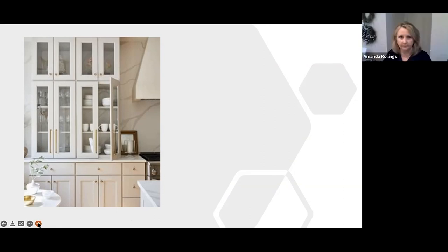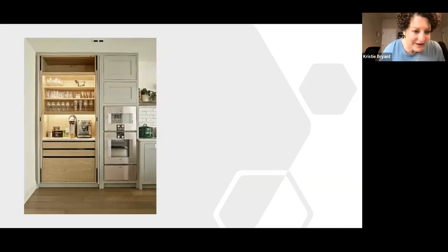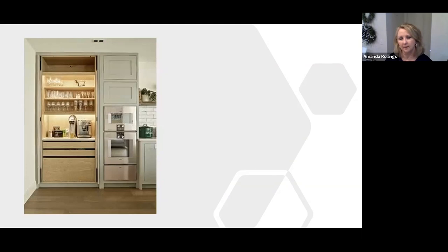A popular trend is the dedicated breakfast or coffee cabinet — a specific cabinet in the kitchen that serves its own purpose. You put the coffee pot, breakfast bars, cereal, bowls, and coffee cups in it. You can close it off when not in use, keeping things tidy but functional. It can also serve as a dessert bar, cocktail bar, or multi-purpose station.